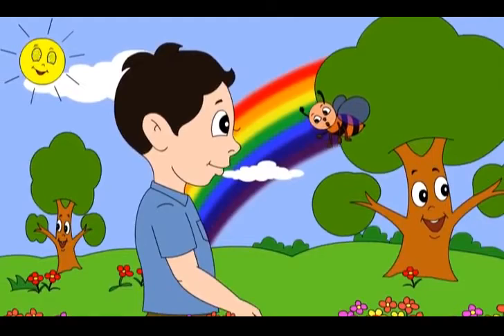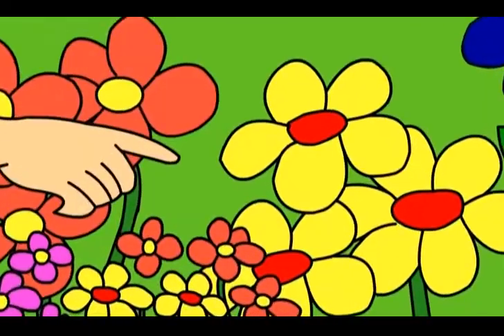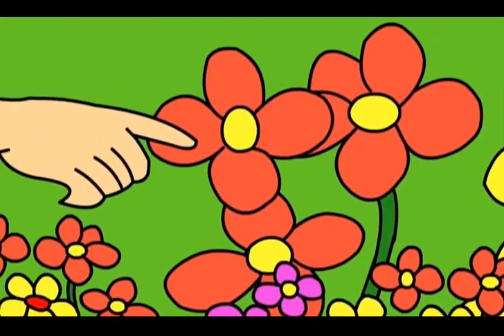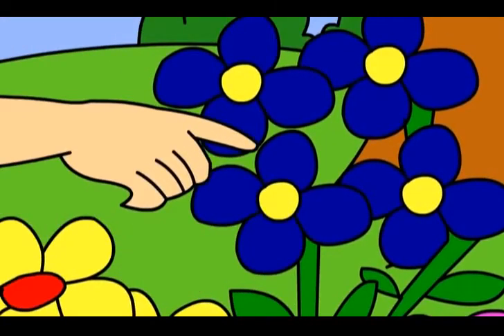Because I like honey. Look, there are yellow flowers, red flowers, pink flowers and blue flowers also. Let us count them. Meenu, I will also count.